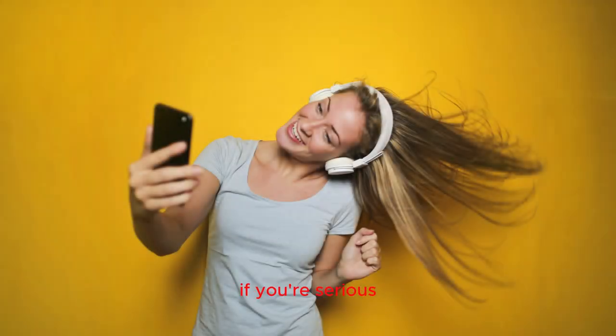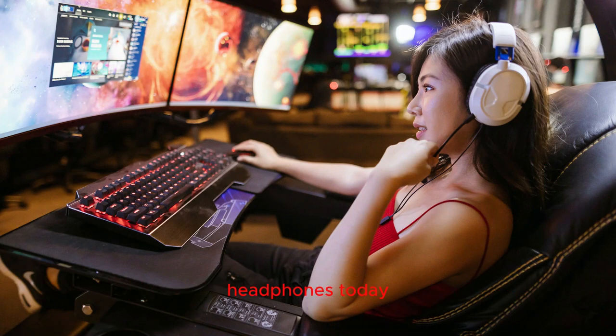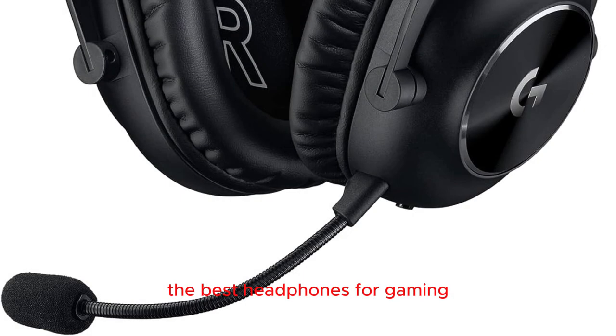Hey there, gamers. If you're serious about leveling up your gaming experience, you know that having the right gear is absolutely crucial. And when it comes to immersive gameplay, one piece of equipment stands out among the rest: headphones. Today, we're diving into the world of gaming audio to help you find the perfect pair. From crystal clear sound to epic bass drops, we've got the lowdown on the best headphones for gaming.